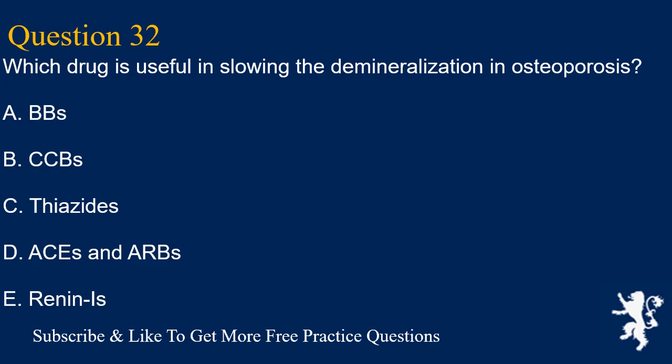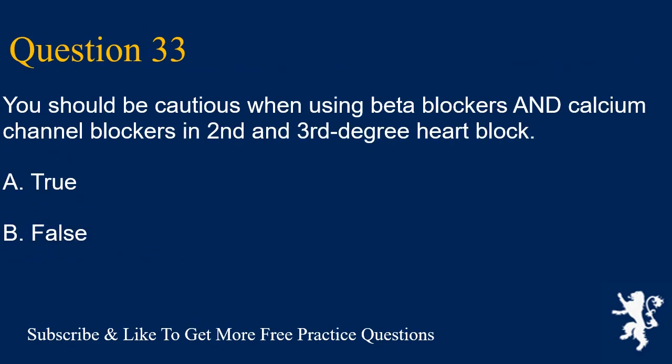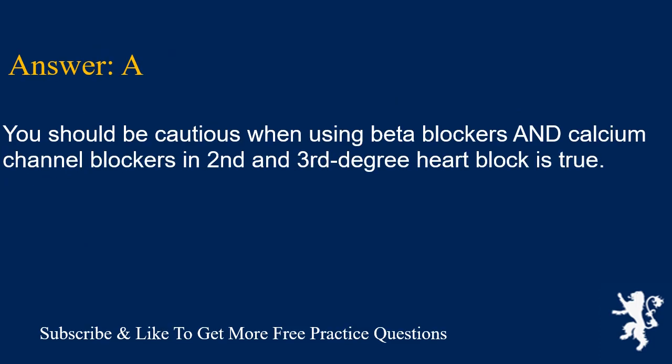Question 32. Which drug is useful in slowing demineralization and osteoporosis? Answer is C. Thiazides. Question 33. You should be cautious when using beta blockers and calcium channel blockers in 2nd and 3rd degree heart block. A. True, B. False. Answer is A. True — you should be cautious when using beta blockers and calcium channel blockers in 2nd and 3rd degree heart block.